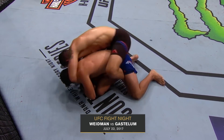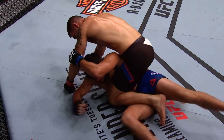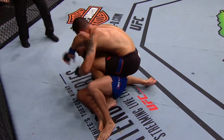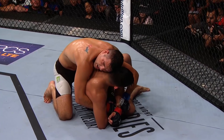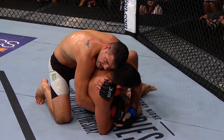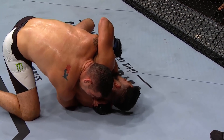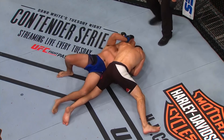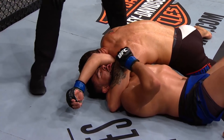Gastelum trying to fight hands here. Nice job by Gastelum to prevent them out there.